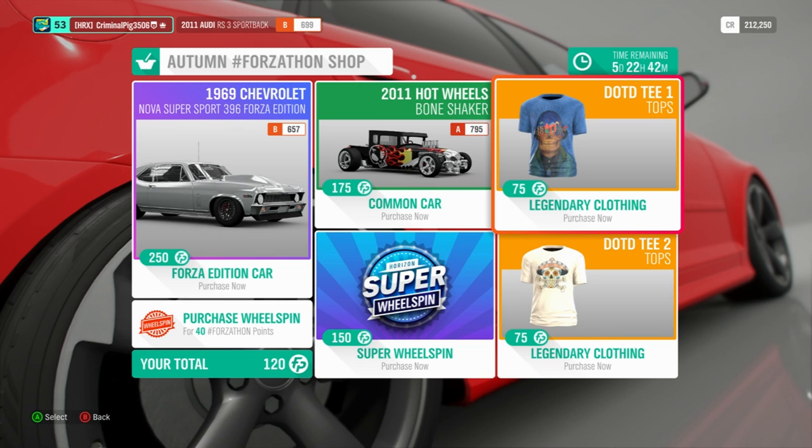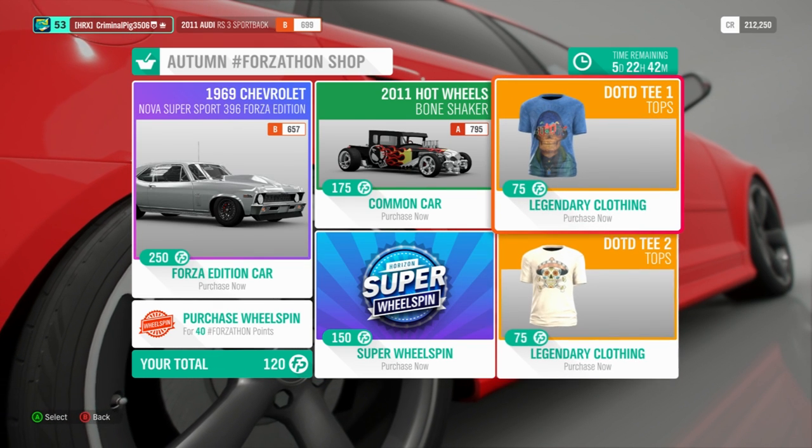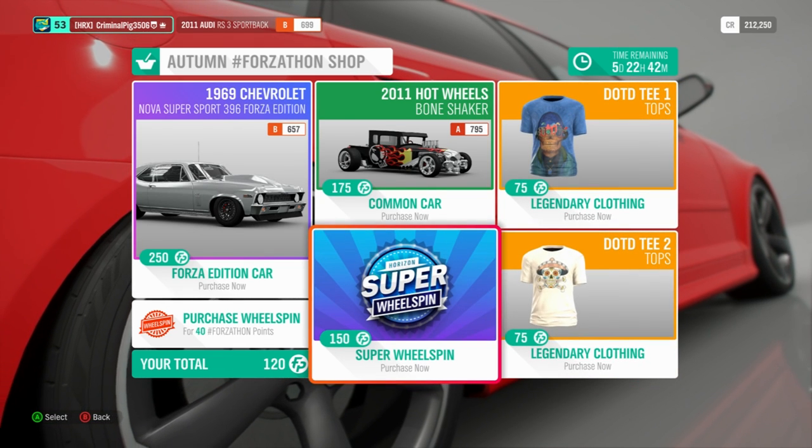We've also got new clothing — legendary clothing. Two T-shirts. I'm not going to bother getting them. But as you can see, we've got the Super Wheel Spin and the regular Wheel Spin available.